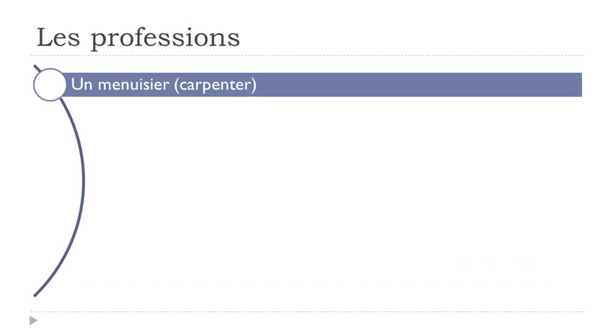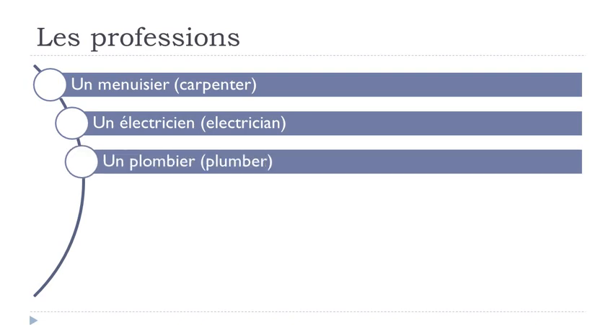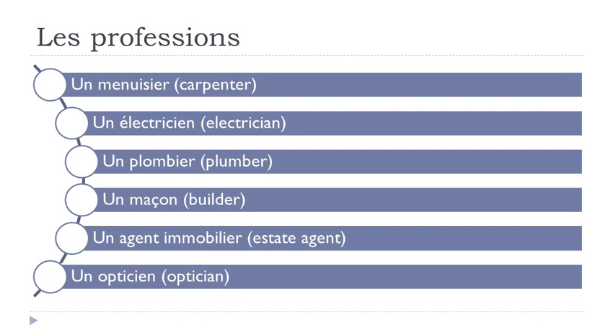Un menuisier. Un électricien. Un plombier. Un maçon. Un agent immobilier. Un opticien.